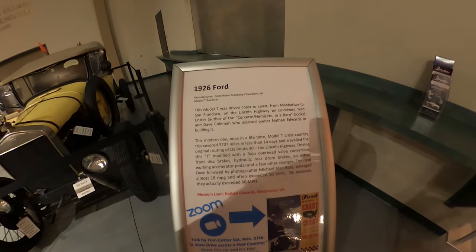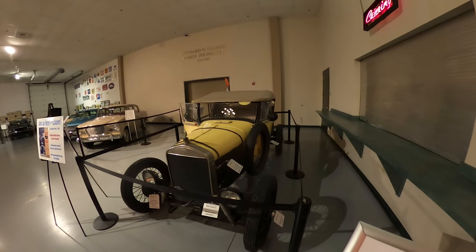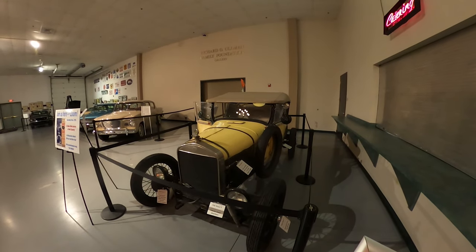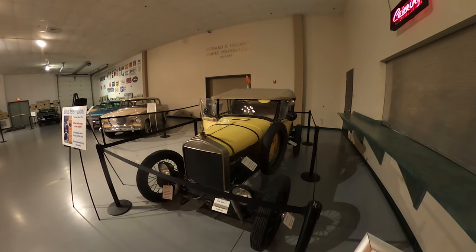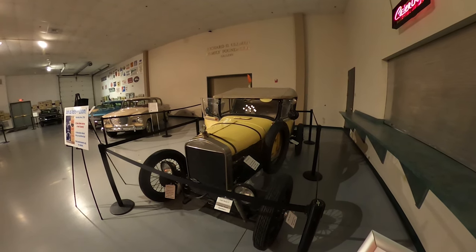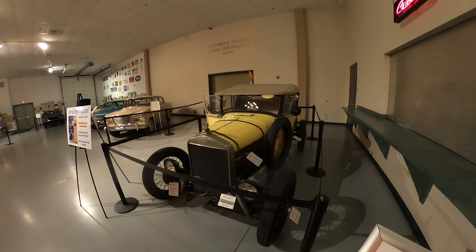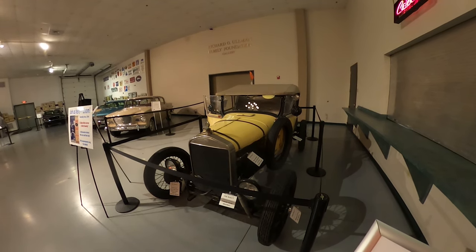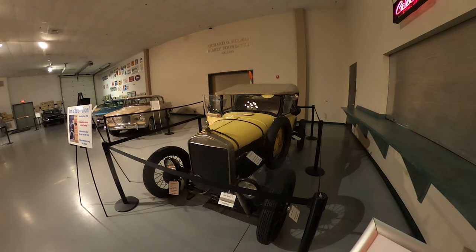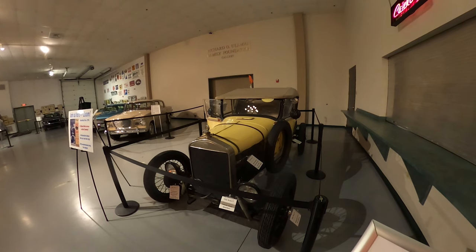This car is on loan from Nathan Edwards, who lives in Winchester, Virginia. Tom Cotter, who is the author of several books including the 'Coast to Coast' book, was assisted by Nathan Edwards in building it. This Model T covered 3,707 miles in less than 14 days — a once-in-a-lifetime journey.